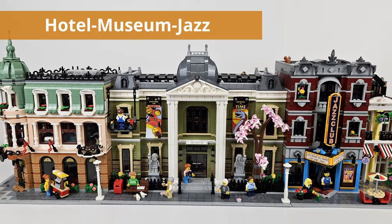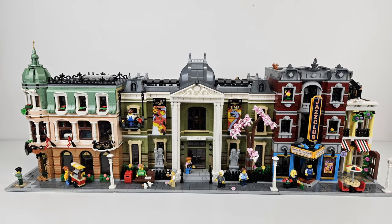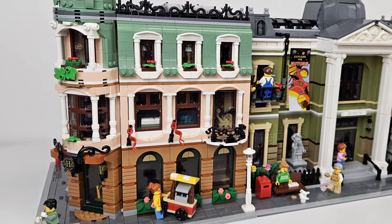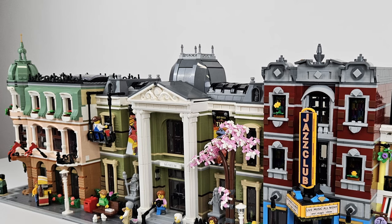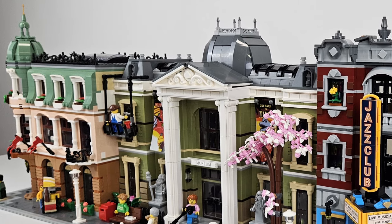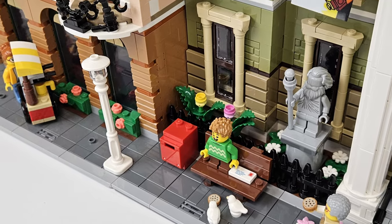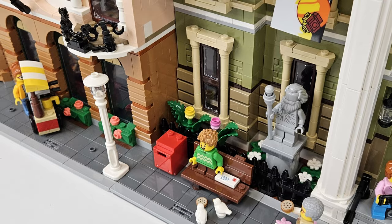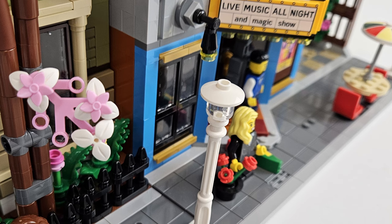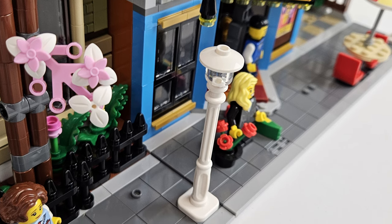We can flip them around because corner buildings tend to look different depending on which side you're viewing from. With the Boutique Hotel, it looks a little bit different with the straight side next to the museum — not sure I like that look. You'll notice along the side of the Boutique Hotel plenty of oddly colored bricks along that wall jutting out in front of the museum. The connection point with the mailbox and lamppost isn't too bad, although those light gray parts of the sidewalk don't match up all that well. You can modify this if you want to put them next to each other in your own city.